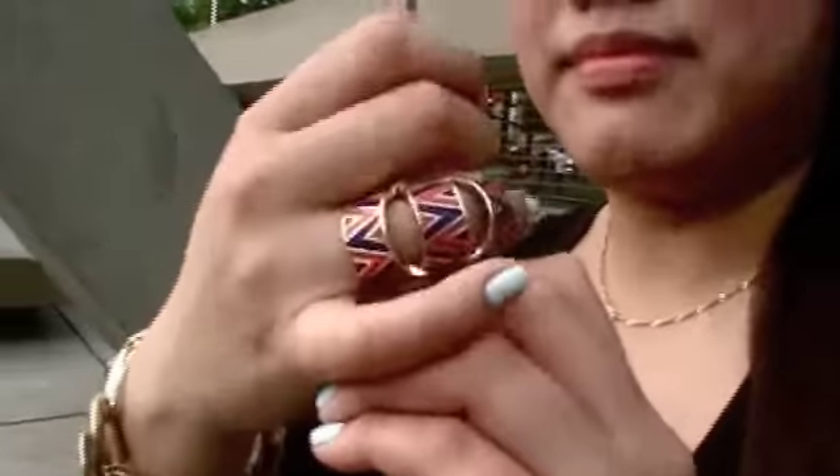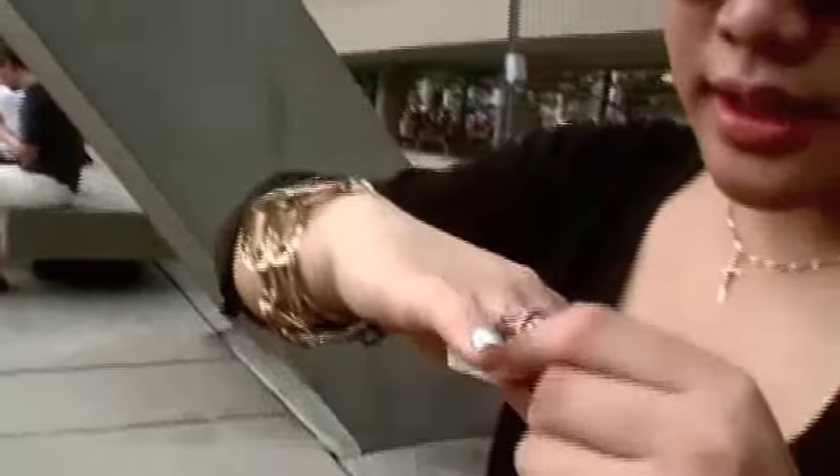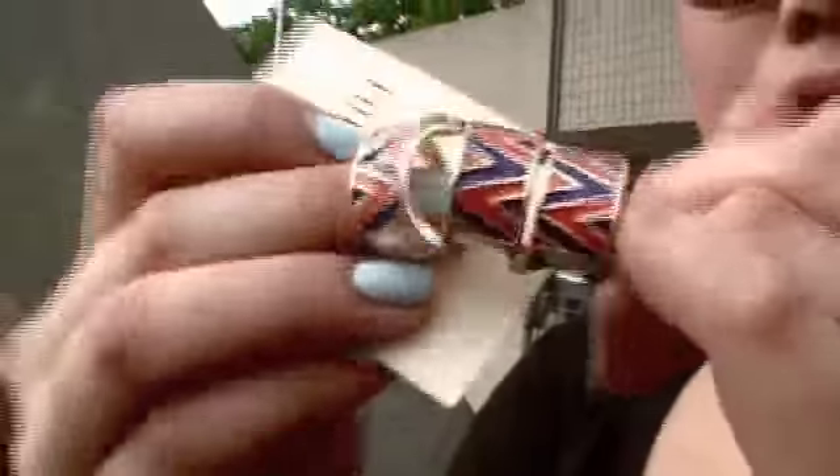That's all I bought. The second thing that I got was this ring from Forever 21. It's like a joint ring, I guess. It was $7.80. It has a blue and orange design. Cute, and I like it.